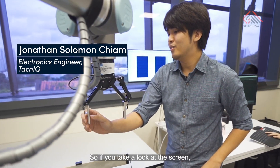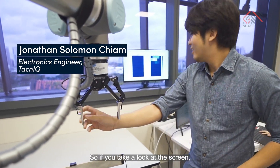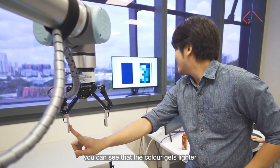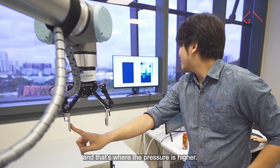This black area has electronic skin on it. If you take a look at the screen, wherever I apply the pressure, you can see the colour gets lighter, and that's where the pressure is higher.